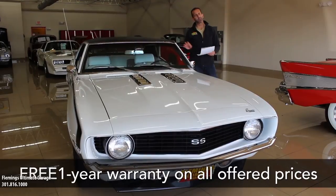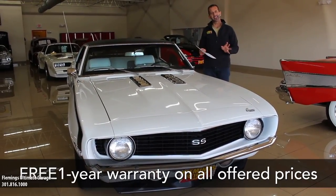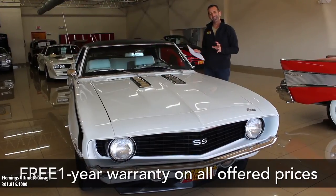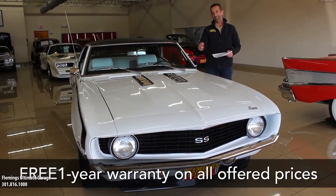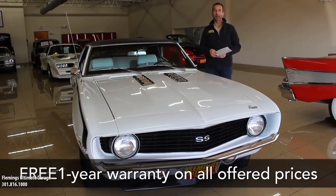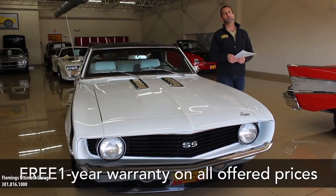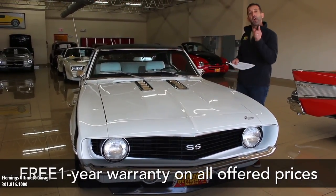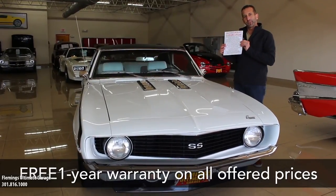This car has that great retro sound stereo system, killer Dover White paint, white houndstooth interior, four-speed, great sounding under the hood, tons of power, and a great driving car. So if you can find a way to get one really, really nice Camaro Supersport SS396 375 in your garage, call us — 301-816-1000 — we'll tell you all about it.